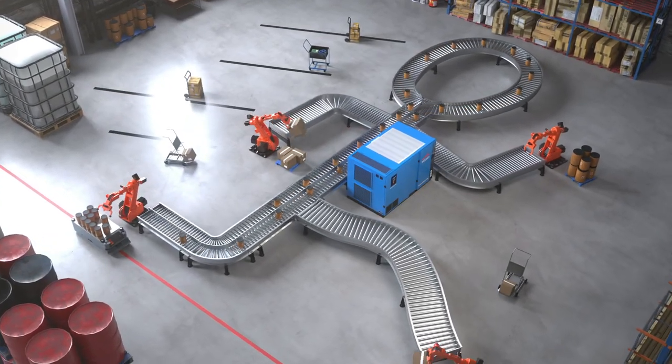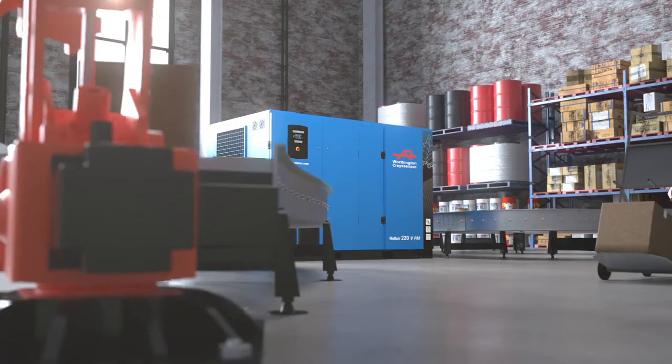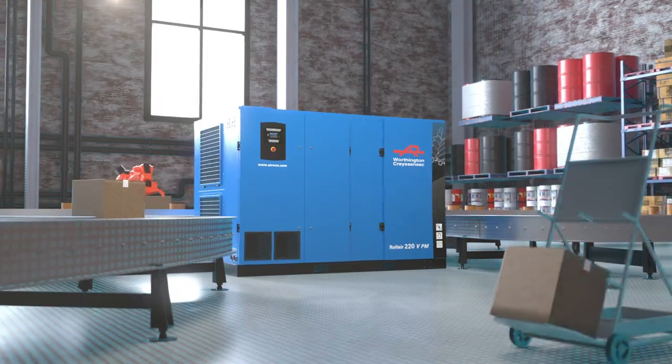A production system is like the human body. Compressed air is the lifeblood that keeps everything moving, and the compressor is the heart that gets the air to where it is needed. And, just like a heart, a compressor cannot afford to miss a beat.